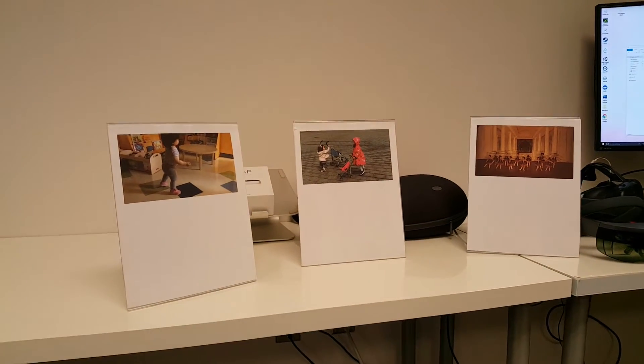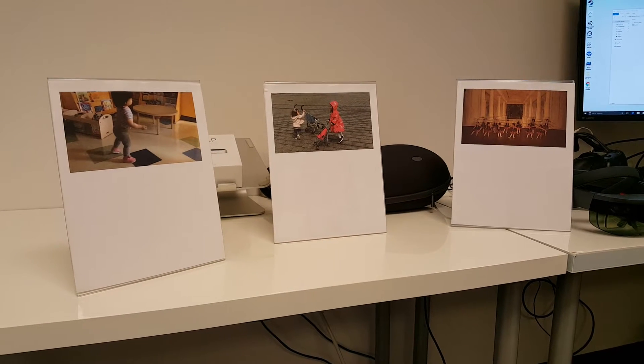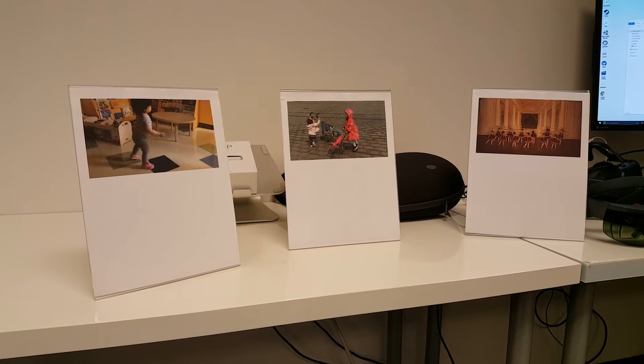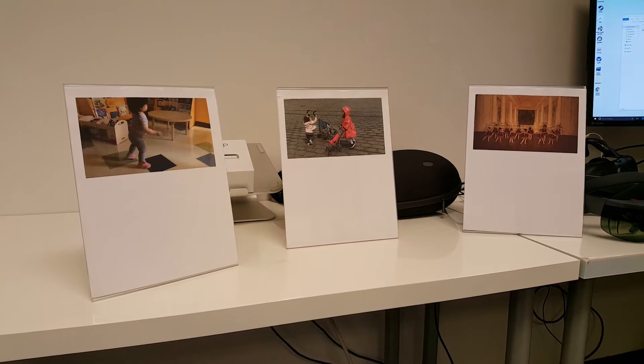What we've got here is a sample exhibit that I've created for my daughter, narrating the various stages of movement from walking to running to dancing.